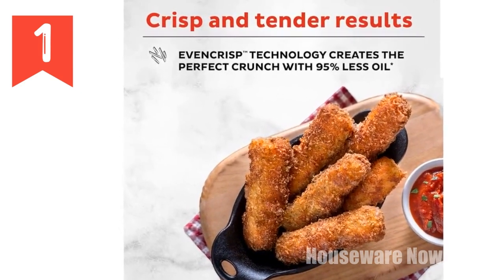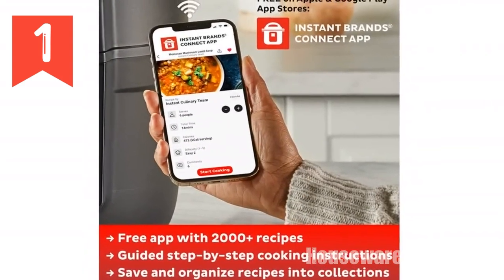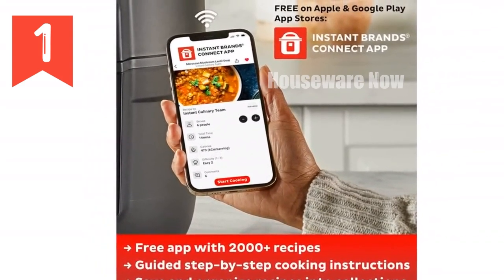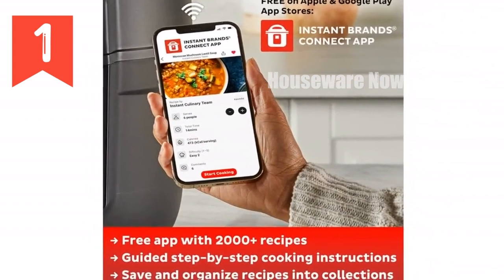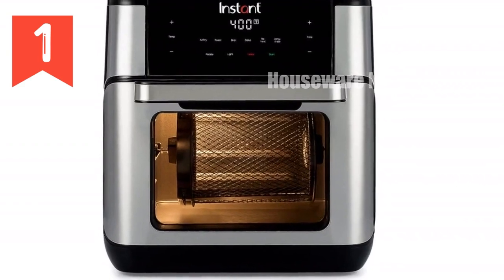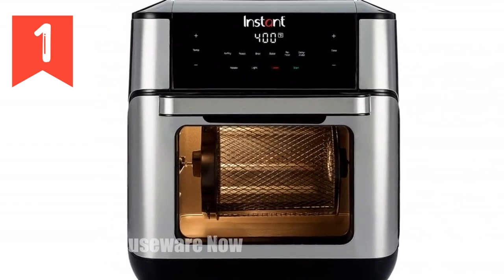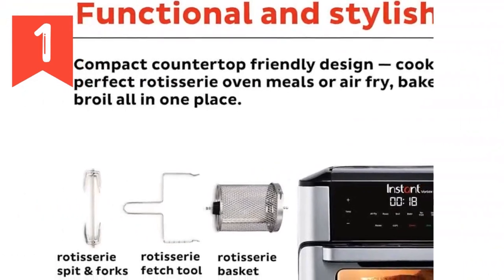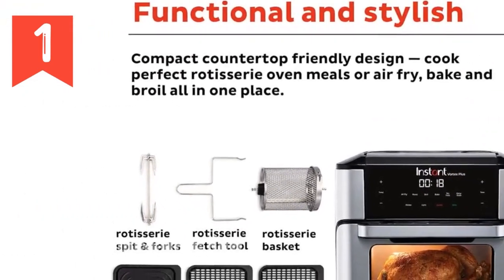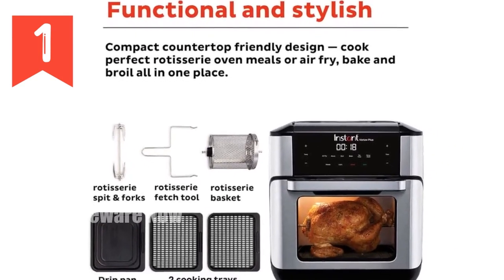The rotisserie feature lets you enjoy tender, juicy meats, while the adjustable temperature and one-touch smart programs make cooking a breeze. It includes a non-stick drip pan and cooking trays for easy cleanup. Prepare delicious meals faster than ever with its rapid preheating and wide temperature range of 95°F to 400°F. Elevate your cooking experience with the Instant Pot 10 QT Air Fryer, your ultimate kitchen companion.